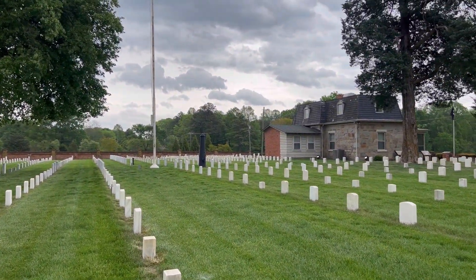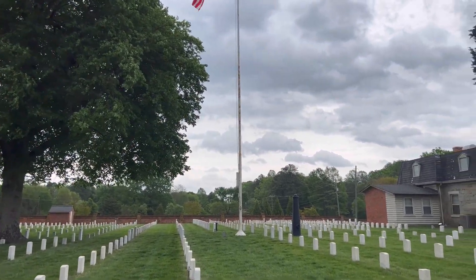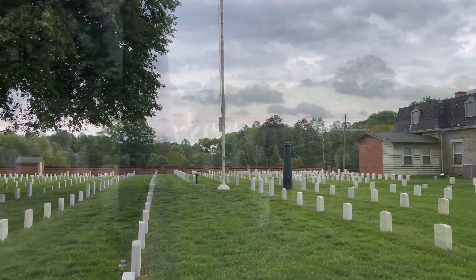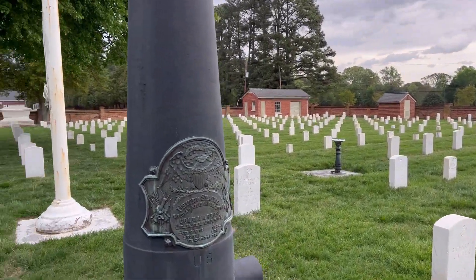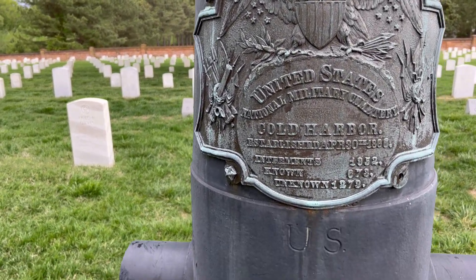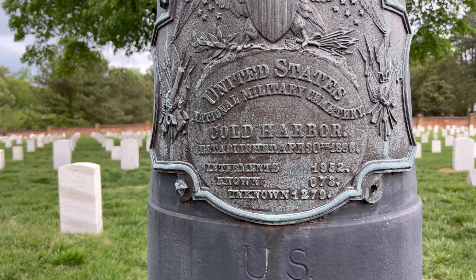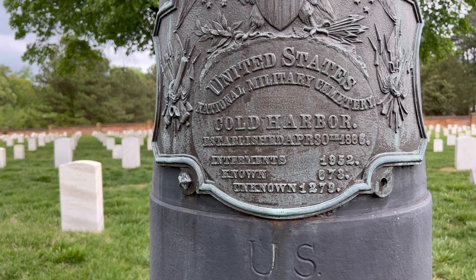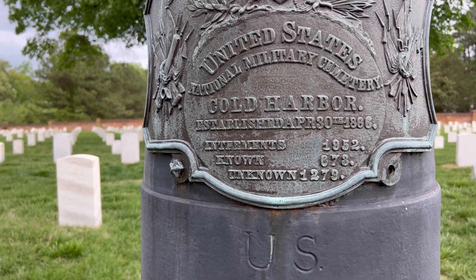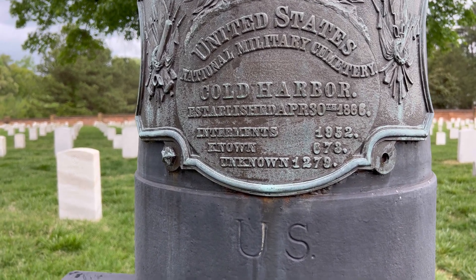There's one out here in the middle that looks kind of like a cannon — I believe that is a cannon. Very ornate. United States National Military Cemetery, Cold Harbor, established April 30th, 1866. Interments: 1,952 total — known: 673, unknown: 1,279.